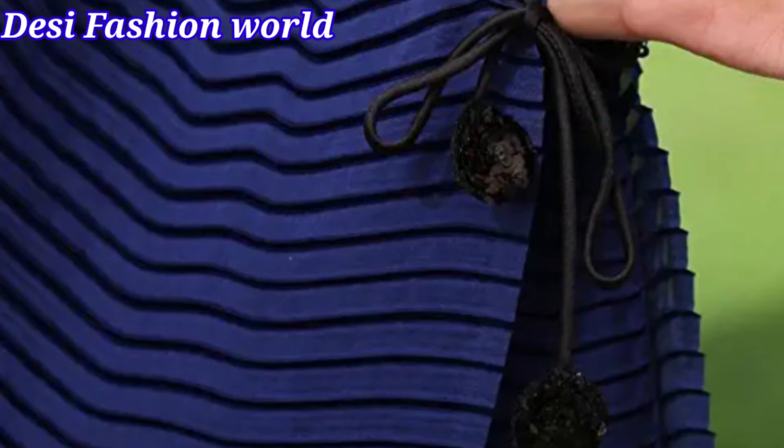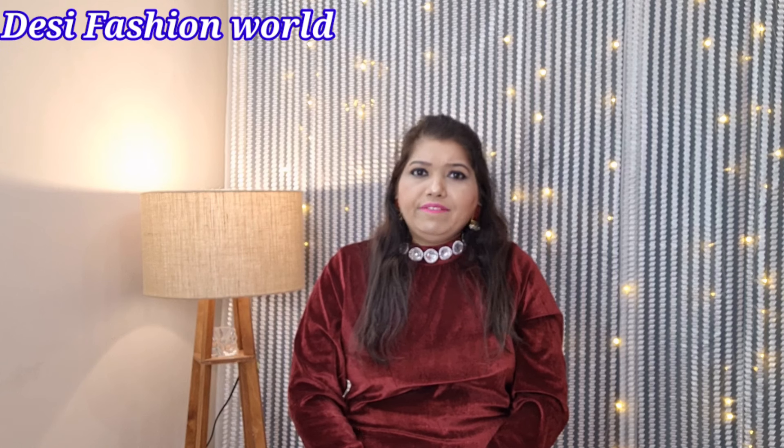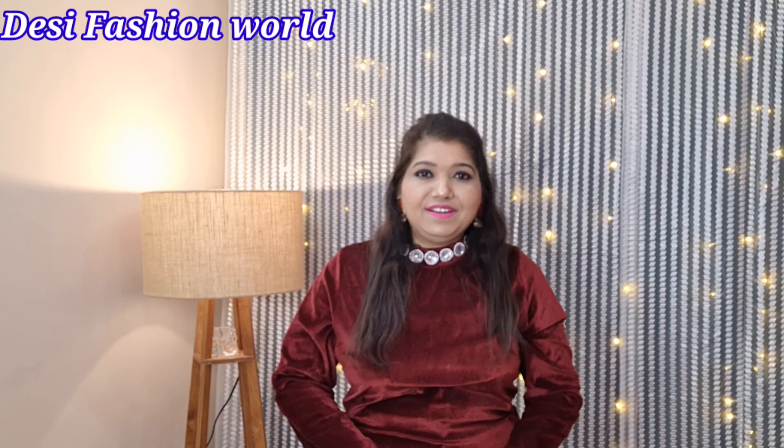Here I have a crush pleated sari — this is a silk crush pleated sari. You will find it in 4 colors: green, rama green, blue, and wine. You can pick any color you like. The price is Rs. 679.